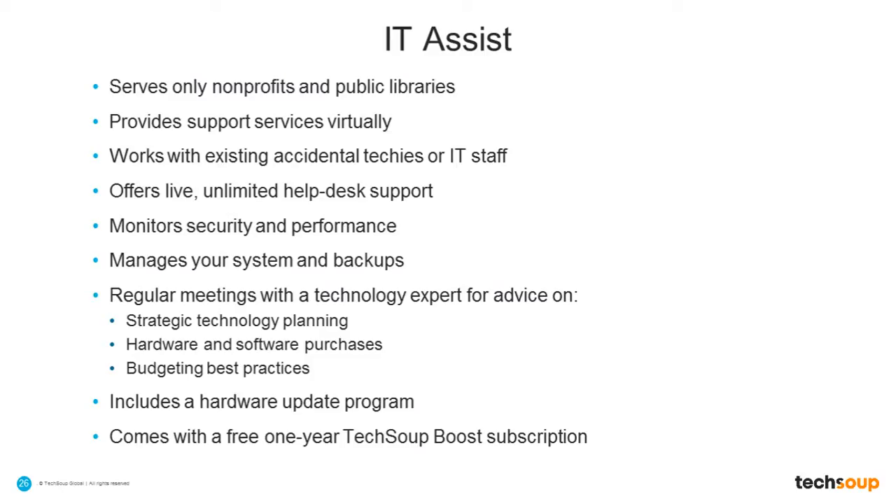Say you just got a grant and everyone's hardware is really old and terrible — let's upgrade everybody's hardware. That might not be the best option for you, or you might want to upgrade some people with new computers, and you might want to go refurbished for other people who don't need the highest performance computers. So we do have this technology expert and advisory service that is part of this, where nonprofits can discuss with us what their needs are, and we can help them figure out a strategy for meeting those IT needs.